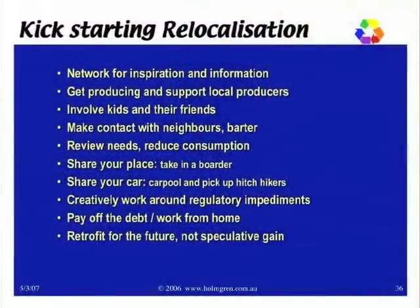There are a few imperatives to kick-starting this re-localisation of our communities and economies. First, network for inspiration and information. Get producing and support local producers — not just of food, but anyone producing something potentially useful and usable in the local area. We need to involve kids and their friends, including in subversive, fun ways. We need to make contact with neighbours and barter — build those relationships even with people you don't necessarily see eye to eye with. Review needs and reduce consumption.